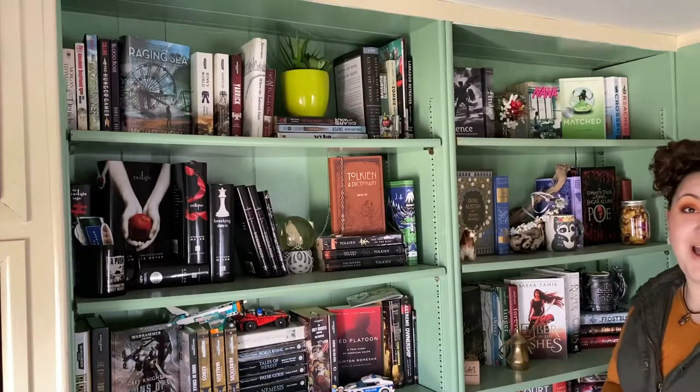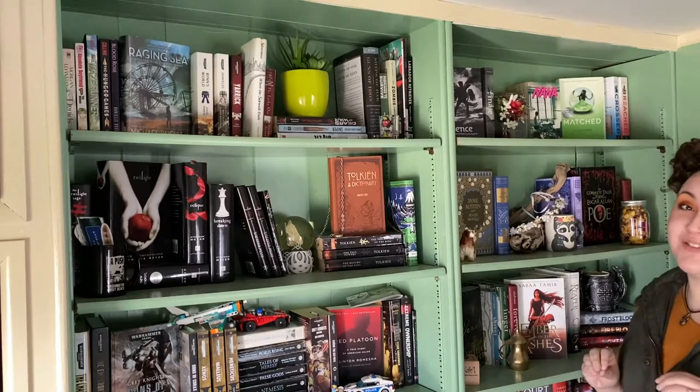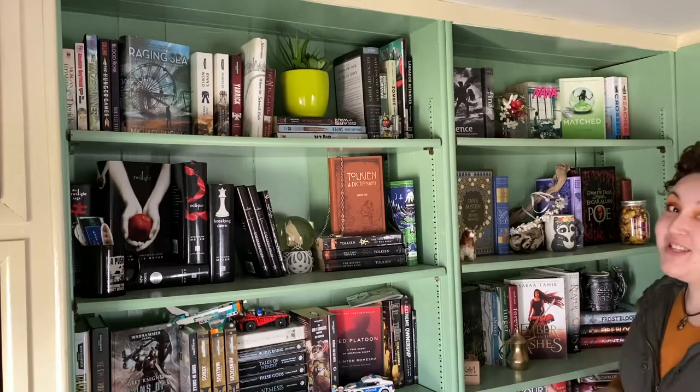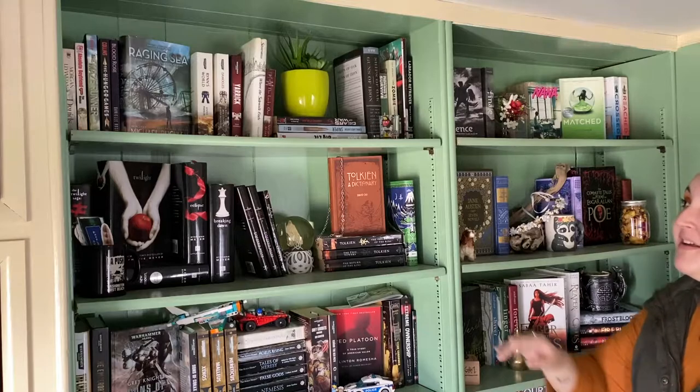We're going to take it shelf by shelf and I'll go over what each shelf means to me. I don't really have an organization method — it's more like favorites. I have shelves based on favorites and then some shelves I don't really look at. My bookshelves go all the way to the ceiling, so pardon the dust.